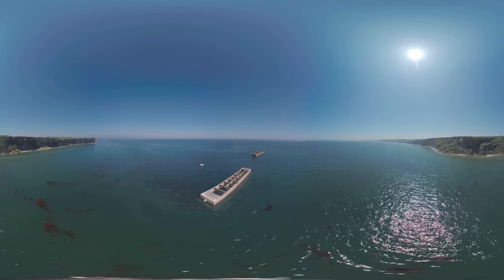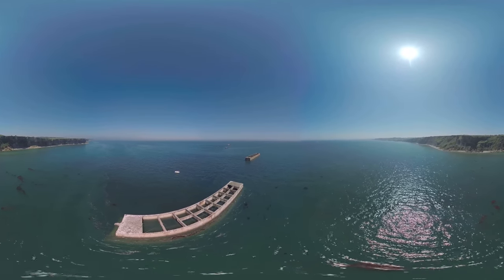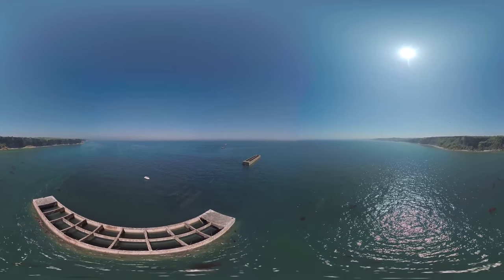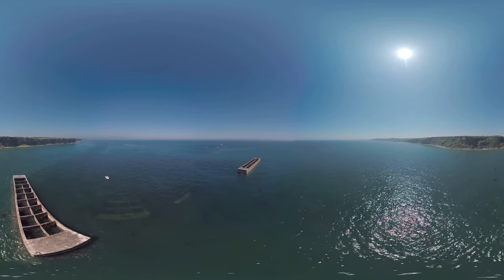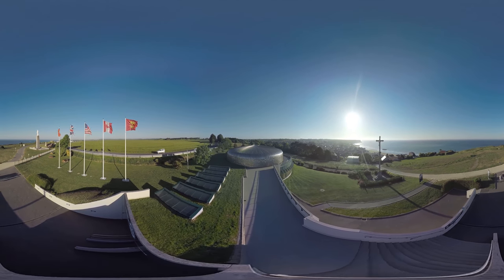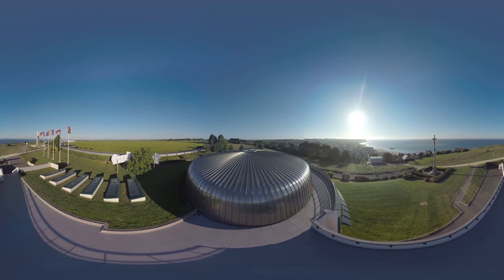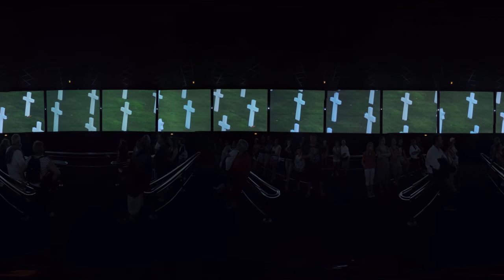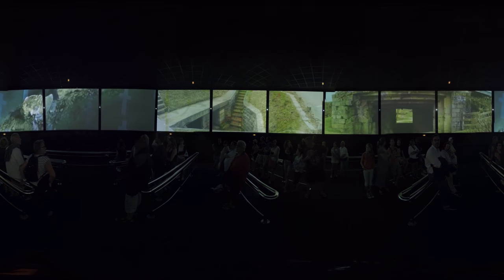We are flying over Arromanches. Here, to carry thousands of tons of equipment, Winston Churchill created an artificial harbor of which you can now see the remains. Located in Arromanches, the 360 Circular Cinema immerses you into the heart of the Battle of Normandy, shown on 9 screens in high definition with superb sound. A total immersion — it's a vibrant tribute to the soldiers and civilian victims.